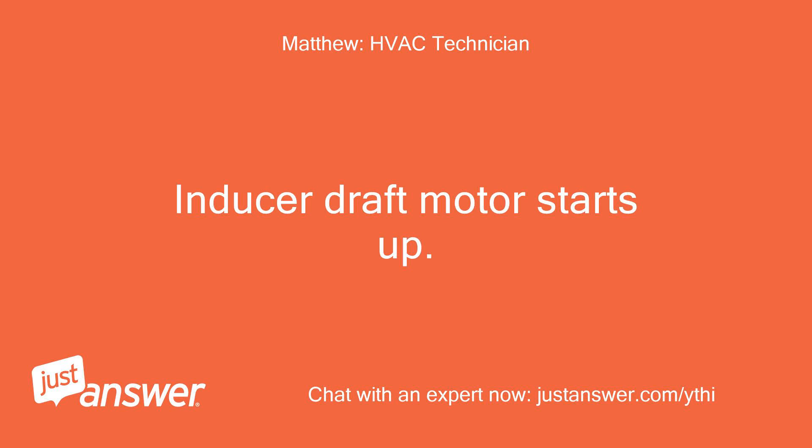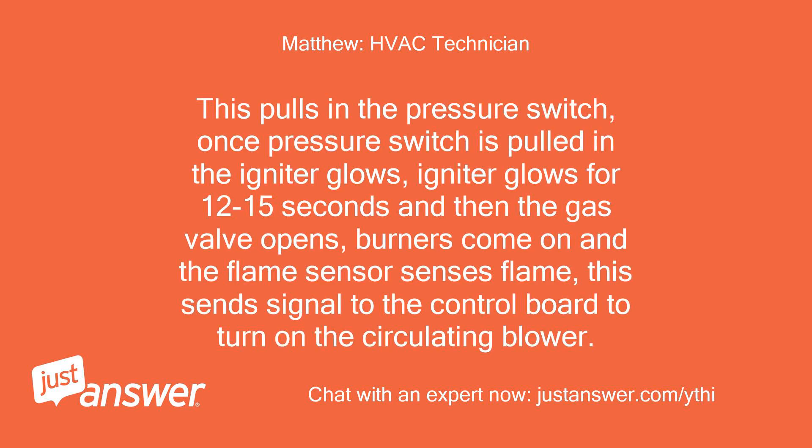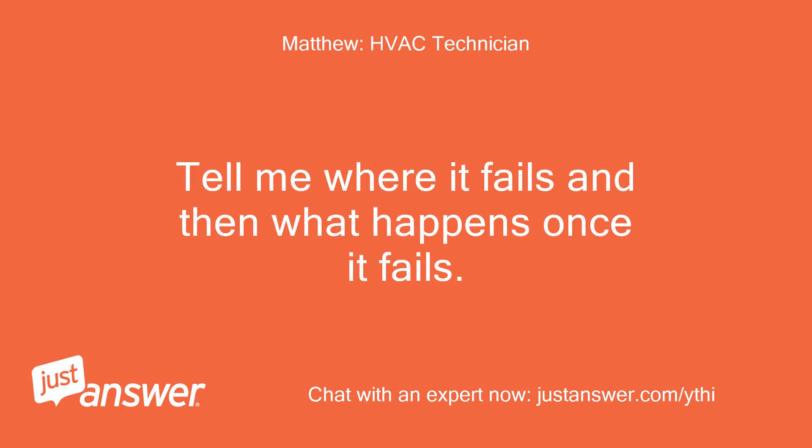The inducer draft motor starts up. This pulls in the pressure switch. Once the pressure switch is pulled in, the igniter glows for 12 to 15 seconds and then the gas valve opens, burners come on, and the flame sensor senses flame. This sends a signal to the control board to turn on the circulating blower. Tell me where it fails and then what happens once it fails.